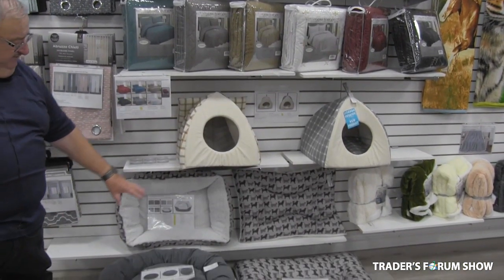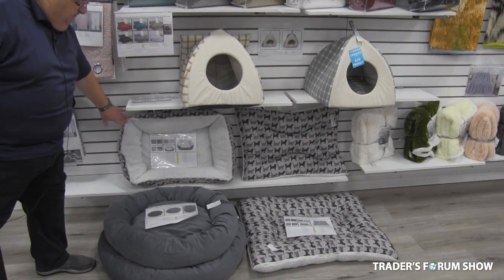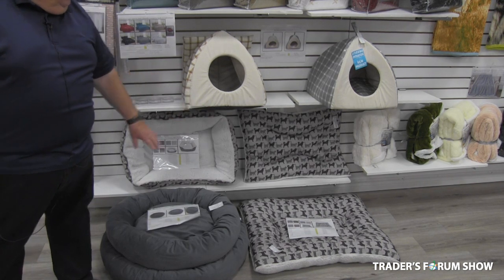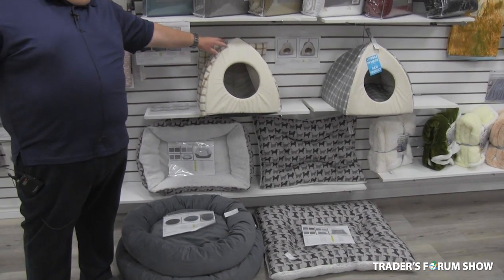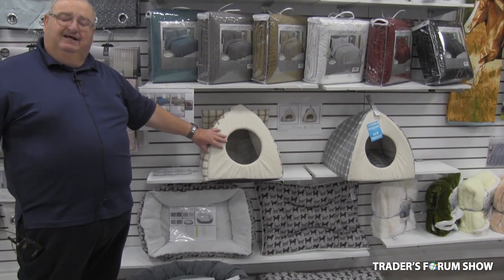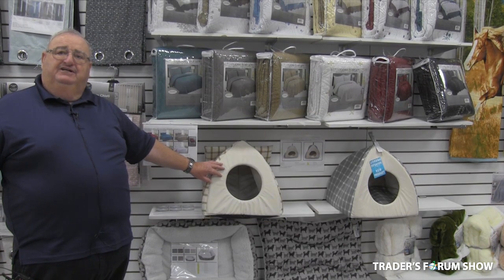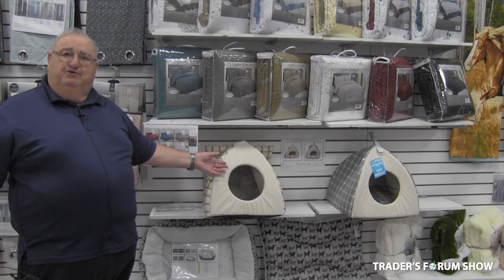We also have new products in pet beds — this is new for us. We have the Sherpa line pet beds in two different sizes. We have the mattresses, small and large, and the round ones as well. This first one, which I've only seen with us, is a cat house. These are $99 in Pet Value, and our price is $20 and change.